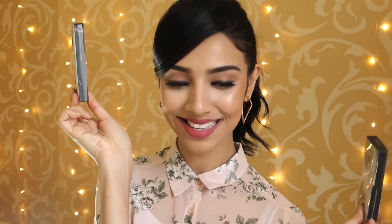Then I went and bought some Huda Beauty lashes - I bought Samantha and I bought Gisele. I'm actually wearing Samantha on my eyes today and these are just gorgeous.